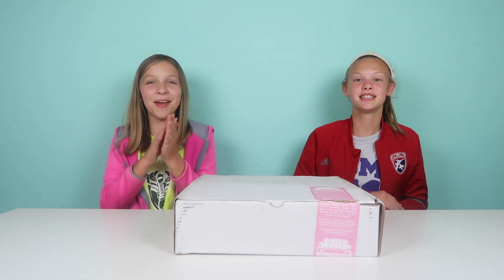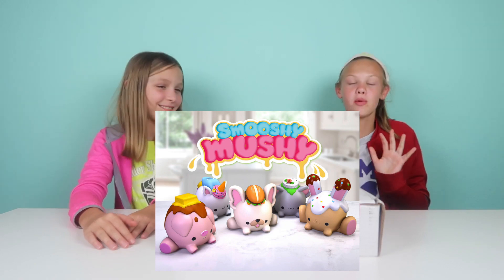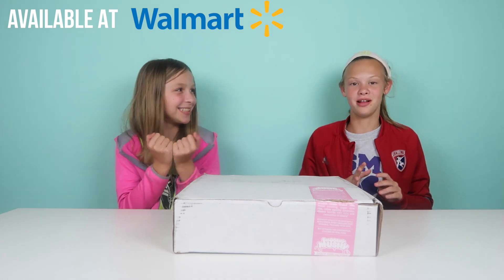Hey guys, it's the Greers and today we have a special package from Smooshy Mushy. We want to say a big thank you to them. Are you ready to open it?